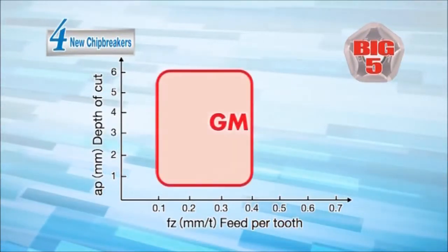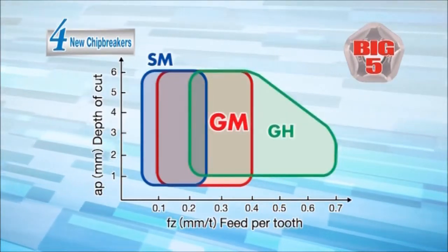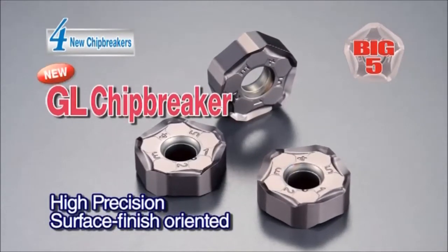The GM chip breaker for general purpose. The SM chip breaker for low cutting force. The G8 chip breaker for heavy cutting. And in addition, the new GL chip breaker for surface-finish oriented and precision cutting is also available.